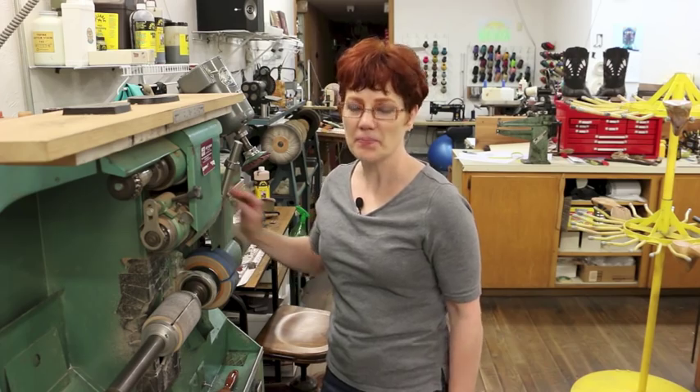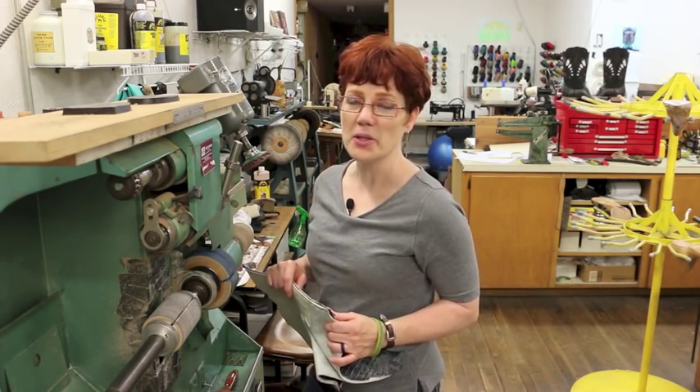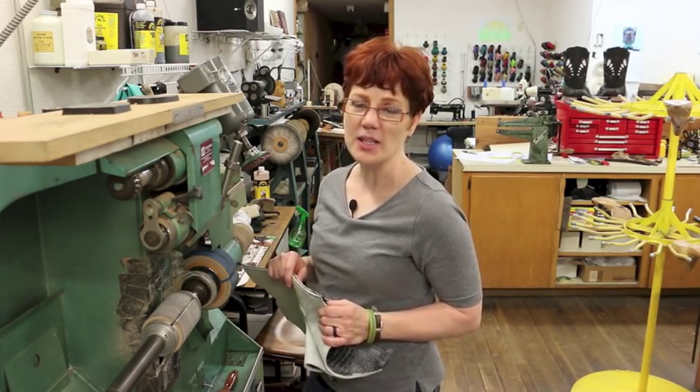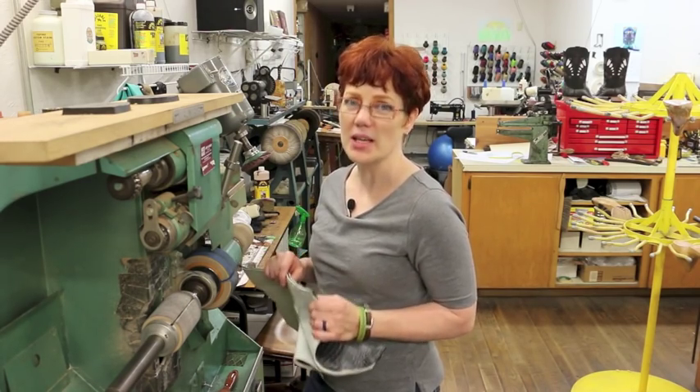This week on In the Studio, I'm going to show you how to trim a side seam. I'm going to show you two ways to do it: you can do it on a sander or you can do it with a knife. I was trained to trim side seams with a knife, but now I do it on a sander. It doesn't really matter which way you do it as long as you get a nice, smooth side seam.